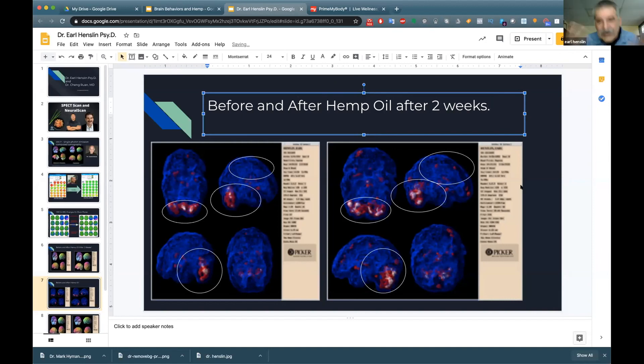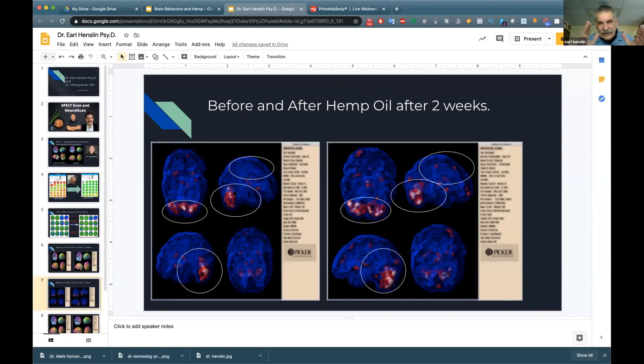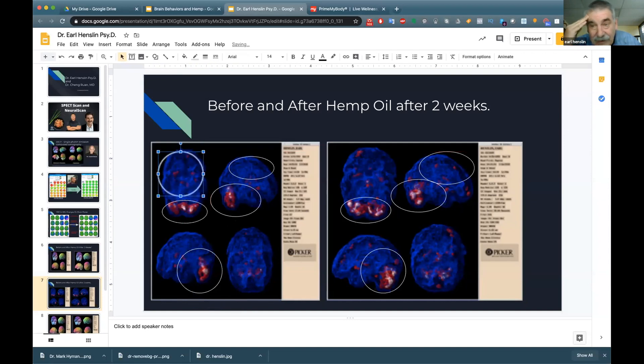You're seeing more activity and areas lighting up that didn't before, even after just two weeks. Looking at the basal ganglia — those eye-shaped structures — on the right side after scan, they're actually smaller, which means there's less anxiety. When I went on the hemp oil protocol I didn't tell my staff, I was just curious what would happen.